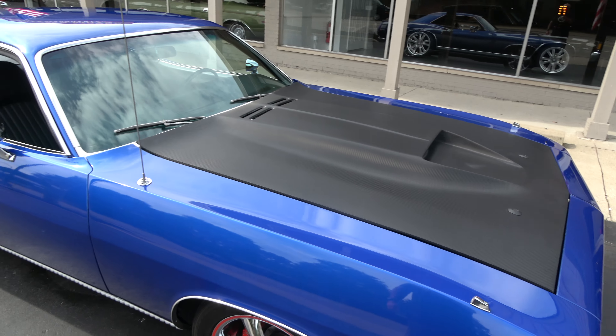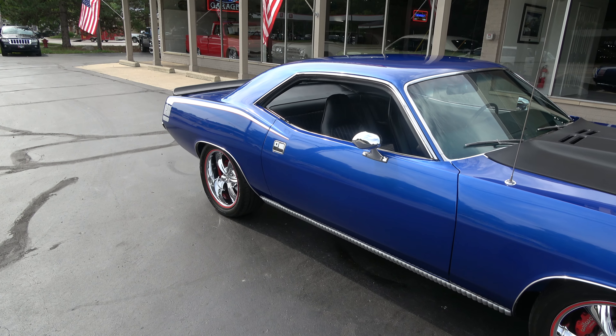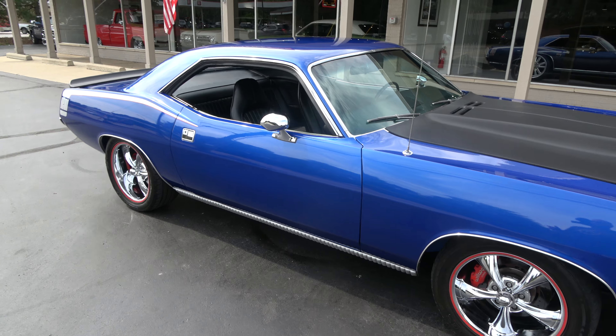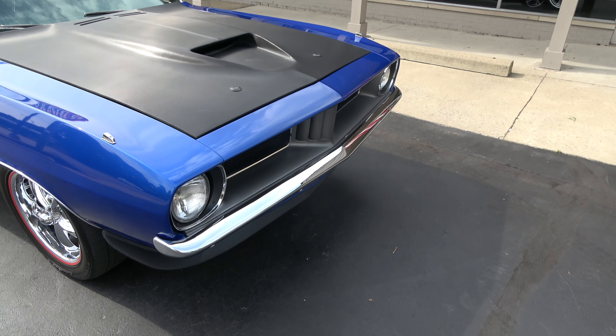You can see they've got the carbon fiber hood, black interior, sitting on a set of 17-inch chrome Riddler wheels. Wicked, wicked cool car, guys, and recently done — it looks like it was started around 2017 and finished around 2020.